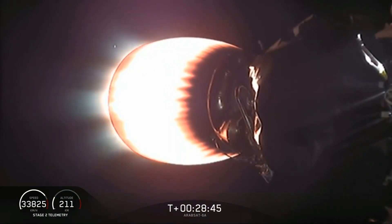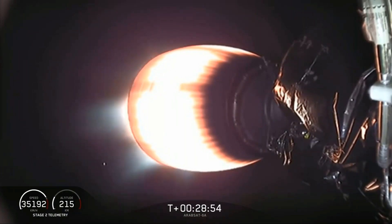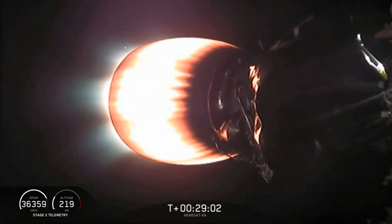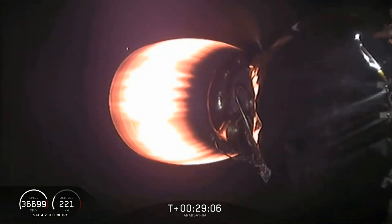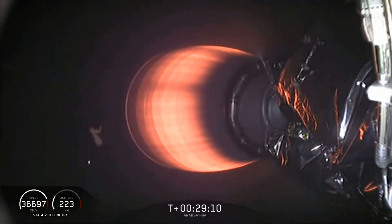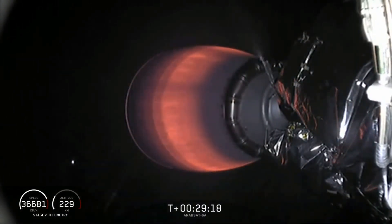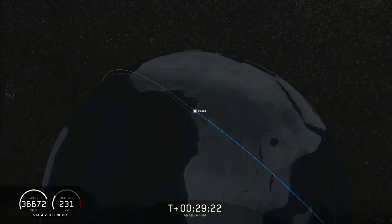Everything continues to look good. The views of the nozzle of the upper stage engine are coming from two SpaceX cameras on either side of the second stage. Continuing to throttle down — and we have shutdown. Right now we're waiting to hear what the final orbit looks like. Nominal orbit insertion. Guidance engineer announced nominal orbit insertion — right where we want to be. We're on a path that will take us almost 90,000 kilometers above the Earth. We're in the good orbit we wanted; we'll coast for the next five minutes or so. We'll be back with continuing coverage at T plus 33 minutes for the final step in today's mission: deployment of the Arabsat 6A satellite.